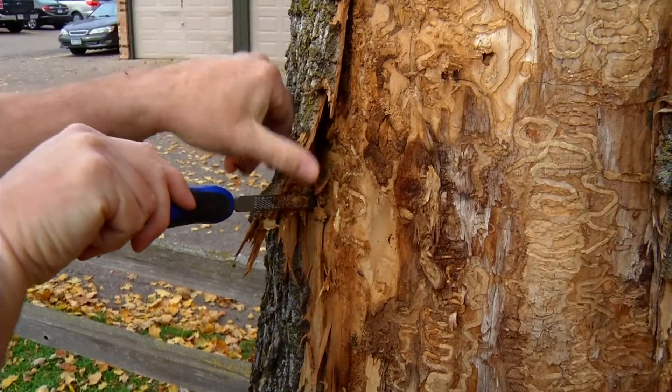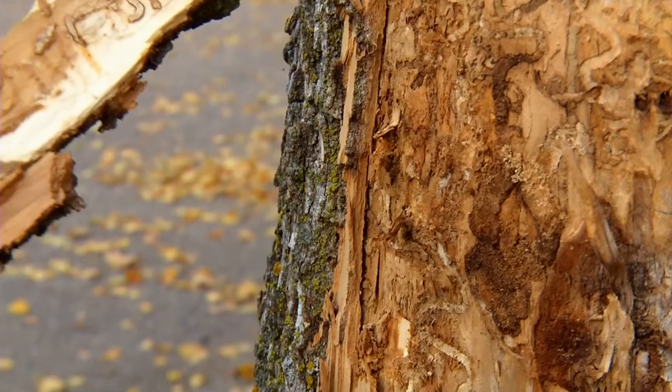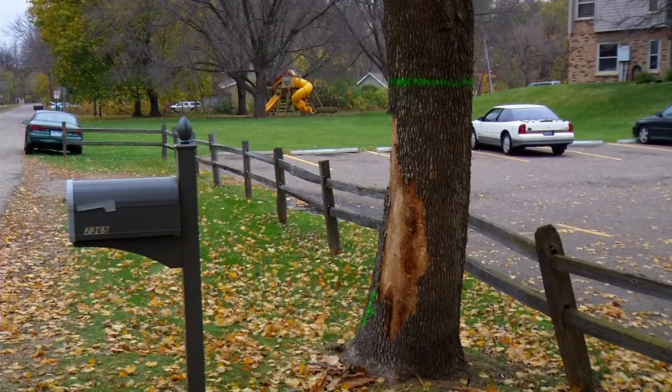Your options include taking the tree down, you could wait which will end up resulting in taking the tree down later, or you can treat the tree. So you really have two options: treat the tree or take it down.